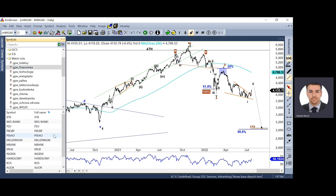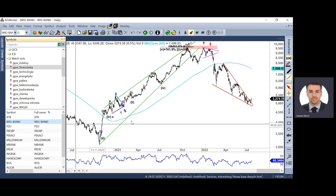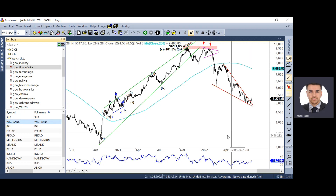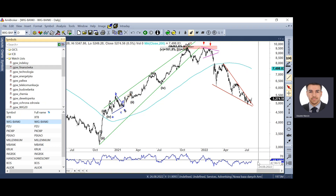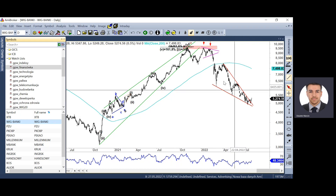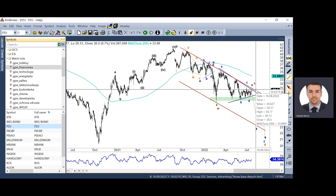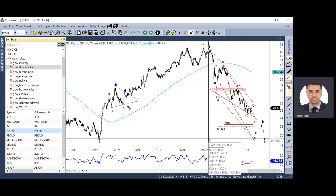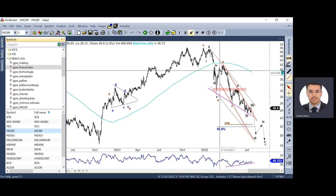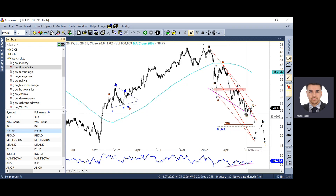Przechodząc do poszczególnych branż, zaczynamy od sektora finansowego. W przypadku sektora finansowego widzimy wybicie górą z formacji klina, natomiast nie jest to przekonująca klasyczna, eliotowska formacja klina. Są też problemy z tym, czy formacja jest wsparta klasyczną dywergencją. PZU jest bliski sfinalizowania formacji trójkąta, z której możemy się dalej mocno wybijać dołem. Jeśli chodzi o główne banki, mamy struktury podobne do szerokiego rynku. W przypadku PKO BP mamy małą formację klina wprowadzającego, więc niewykluczone, że mamy strukturę 1-2, 1-2 i przed nami mocna szarpiąca w dół fala trzecia.